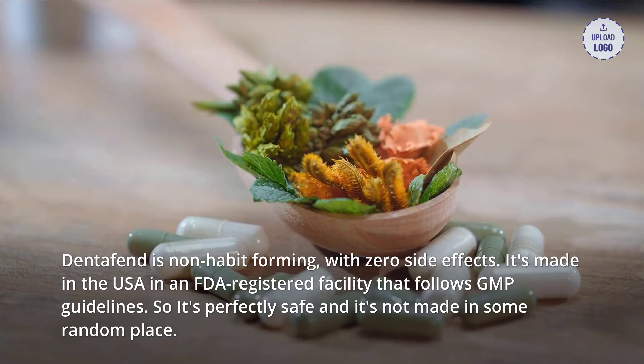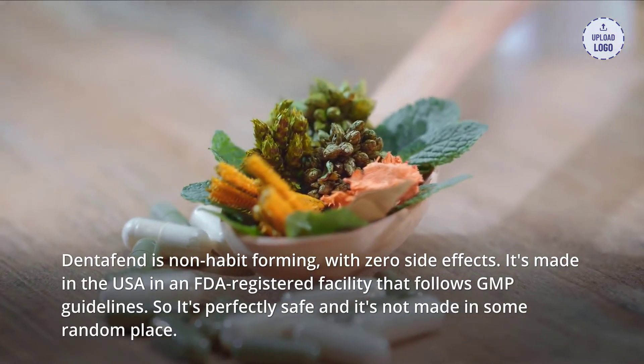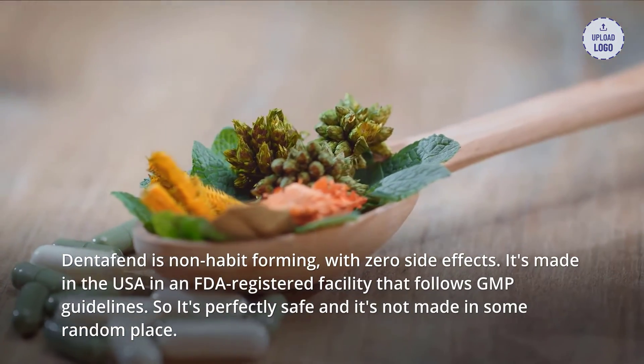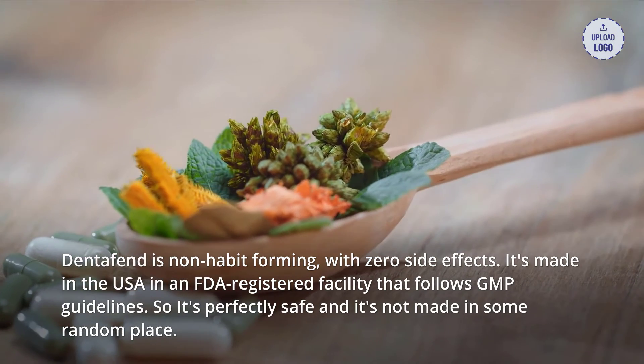Dentifend is non-habit forming with zero side effects. It's made in the USA in an FDA-registered facility that follows GMP guidelines, so it's perfectly safe.